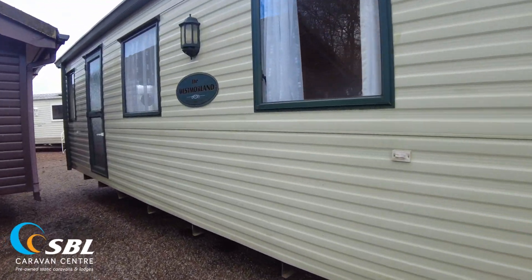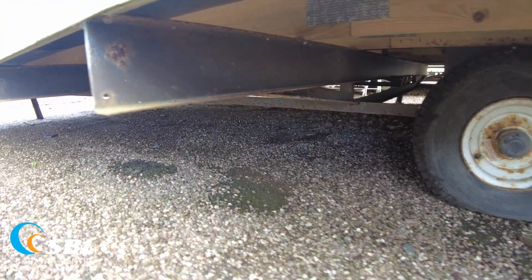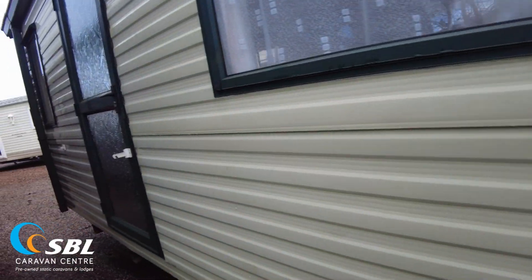Let's have a look at the chassis. It's quite a thick chassis actually — a good size. It's not galvanised, but it's a good size chassis. There's a bit of surface rust on there, but that metal is absolutely solid. No worries at all about the chassis.